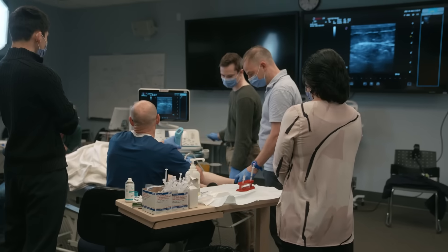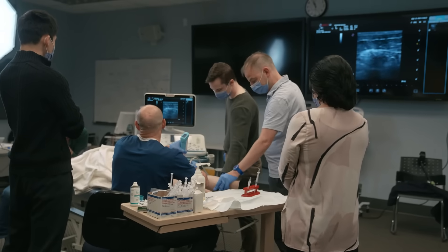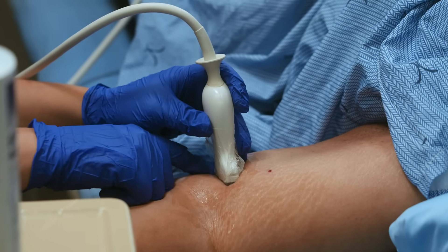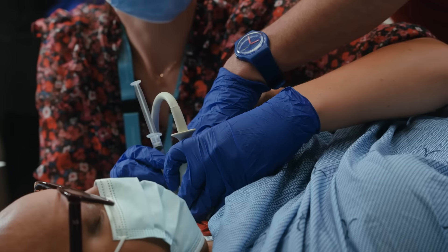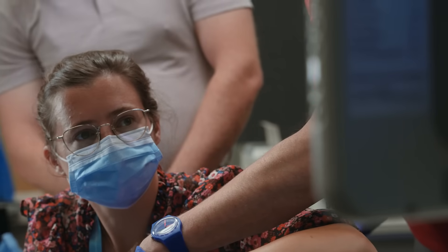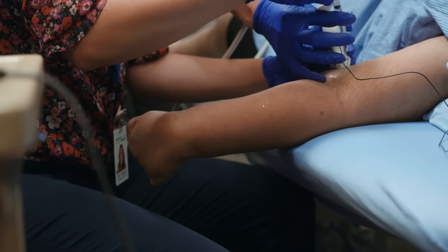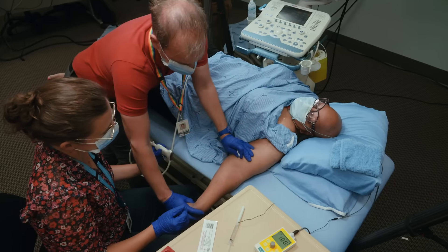By initially performing a diagnostic nerve block, the patient can have temporary results visible almost immediately. The majority of the patients being treated with cryoneurolysis have not received optimal outcomes from previous treatments, so it's crucial to help inform the patient's decision on whether they would like to go ahead with the treatment.